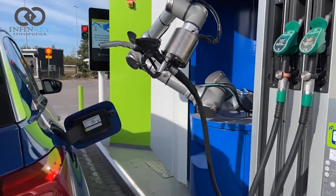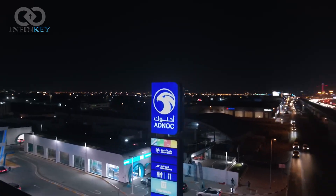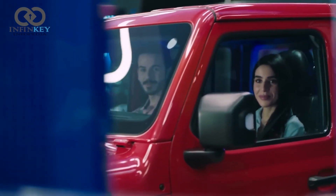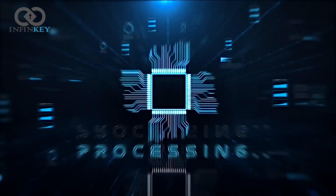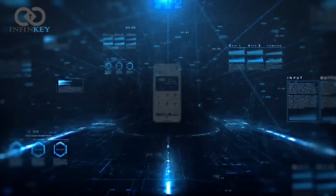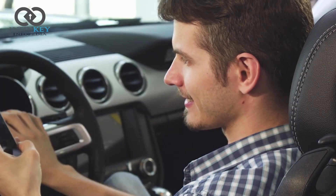Welcome to the future of petrol stations, where artificial intelligence meets automotive engineering. In this video, we are visiting a petrol station in the UAE that remembers your car's details and preferences, thanks to the power of AI. This petrol station uses AI to do all of that for you, making your refueling experience seamless and stress-free.